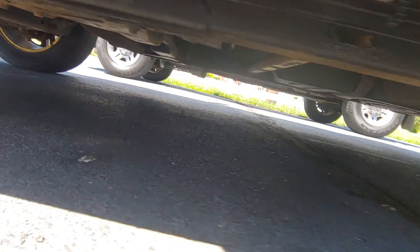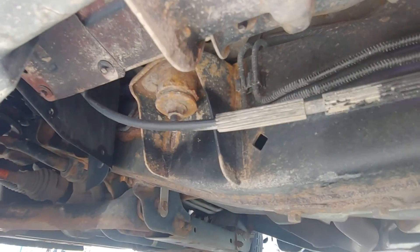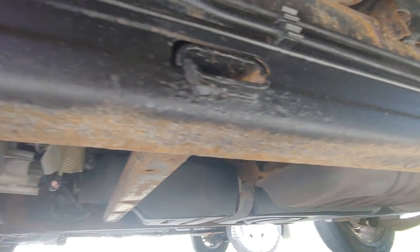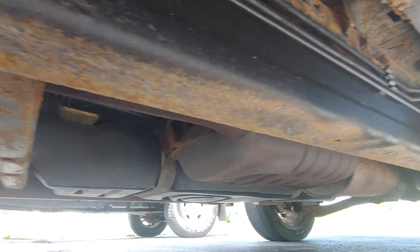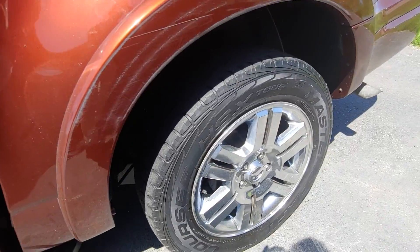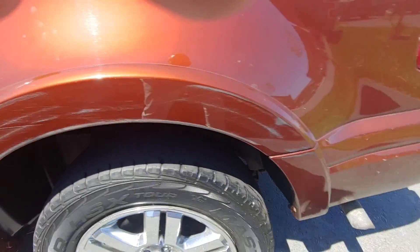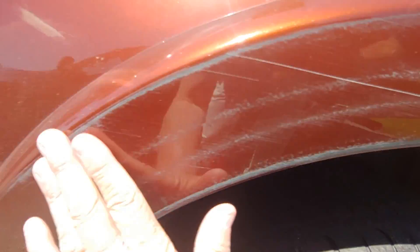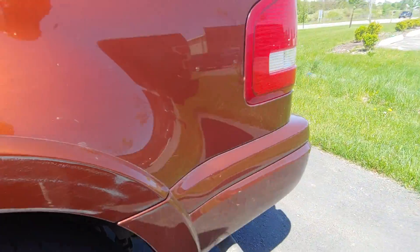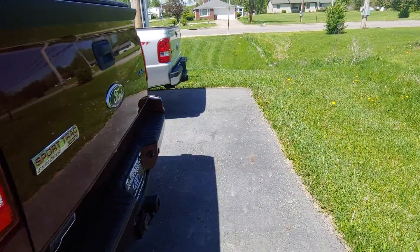Let's get the underside from this side. Rims. Tires. Looks like that was rubble. That will not buff out — that probably needs painted.